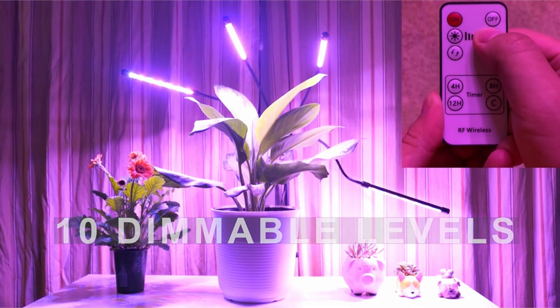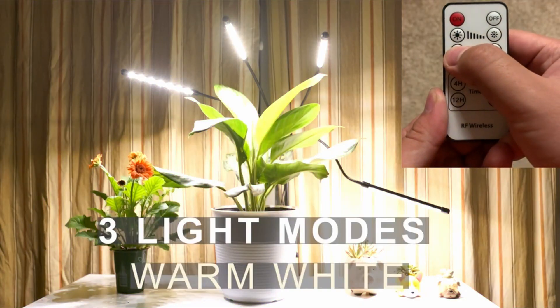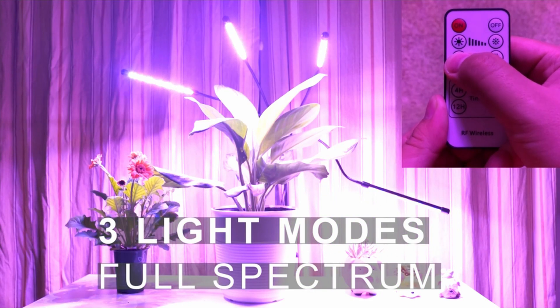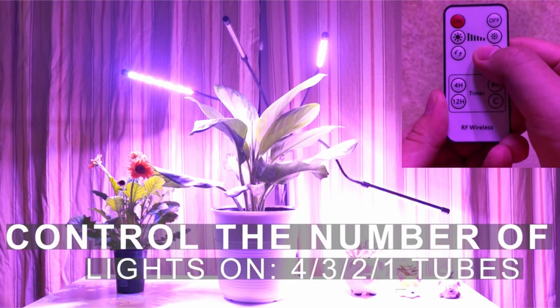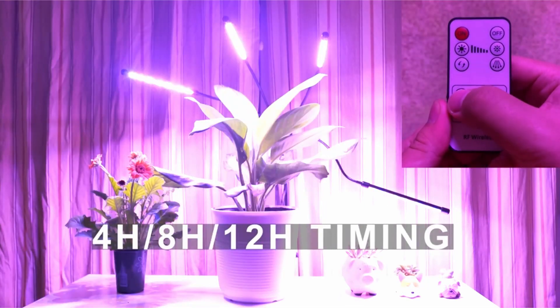So guys, that was the video about the best LED grow lights. All the links are given in the description — do check them out. If you enjoyed the video, be sure to hit the like button, tell us in the comments which one you like the most, and don't forget to subscribe to my channel for more videos. Thank you.